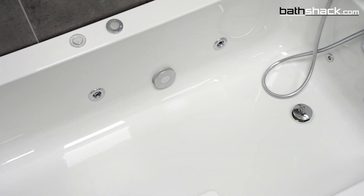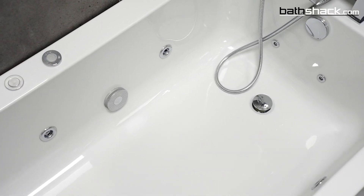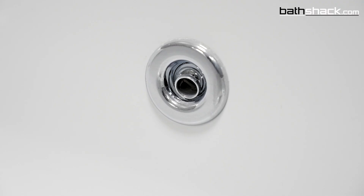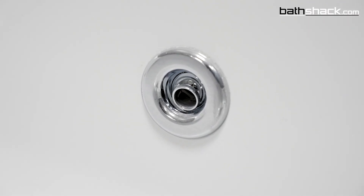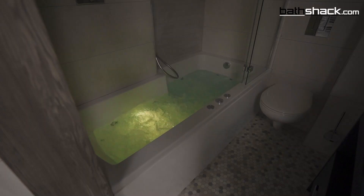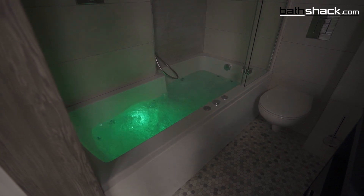While a soak in the bath can help you unwind and relax, a whirlpool bath takes it to the next level. A whirlpool bath brings a luxurious spa experience into your own home. The bath contains jets to help massage muscles and improve blood circulation, while the colour kinetic underwater light offers a calming and de-stressing experience.